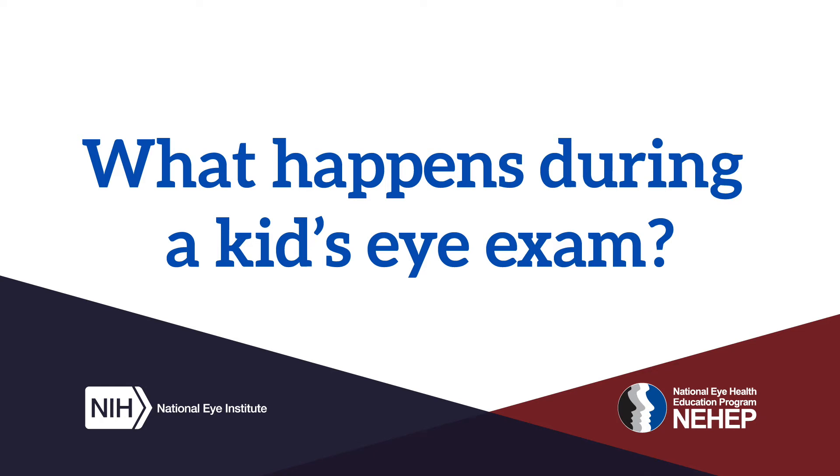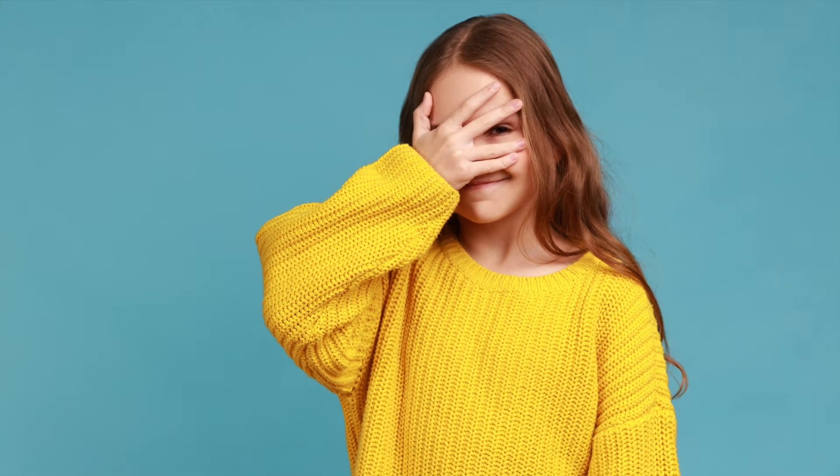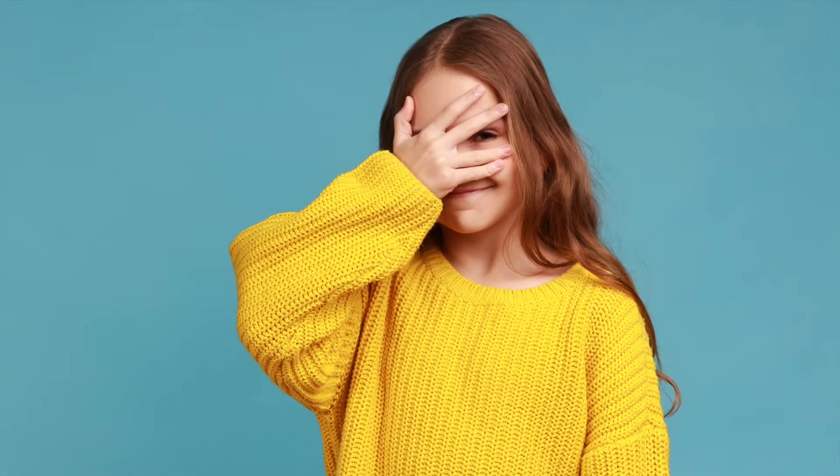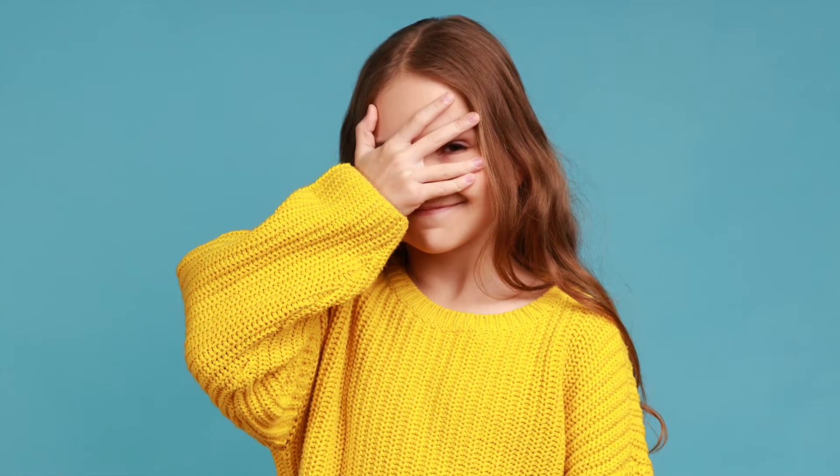What happens during a kid's eye exam? Is it time for your first eye exam? Are you curious about what happens? Then you've come to the right place. We will go over what to expect when you visit the eye doctor.